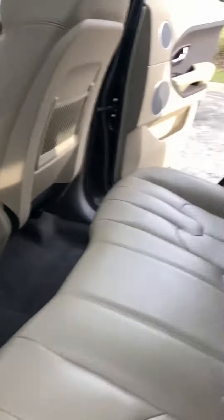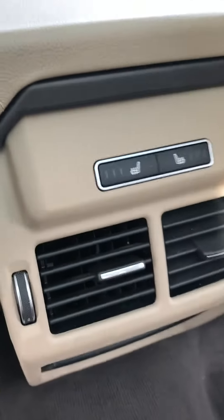Quick look at the back seats — looks like no one's ever sat back there. No smoke smell, and even the back seats are heated.